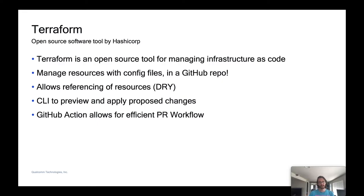Our colleague Kevin at Bloomberg introduced us to a tool called Terraform, which is an open source software tool by HashiCorp. It's an open source tool for managing infrastructure as code using config files. It's generally used to manage infrastructure for cloud operations, but they have a GitHub provider as well, which we've been leveraging and it's pretty awesome. You configure everything in files using Terraform language, which is similar to JSON and YAML — it's pretty straightforward.